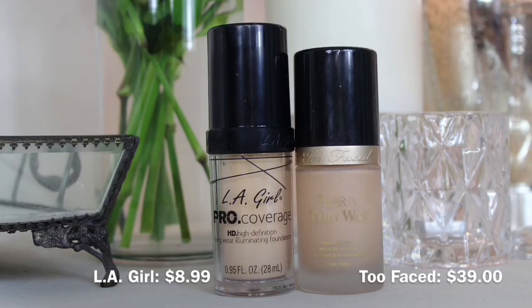The drugstore foundation I have for you is the LA Girl Pro Coverage HD High Definition Longwear Illuminating Foundation. If you're in the US, you have to order it online — it's available at Ulta.com, easy shipping, and it's not expensive whatsoever. The reason I love this foundation is because it's very dewy and long-wearing. I'm actually wearing it right now. For a higher-end option, the Too Faced Born This Way Foundation is quite similar. This one does last a bit longer, but it can be a little dry for me, so I'd recommend it if you're on the oilier side.